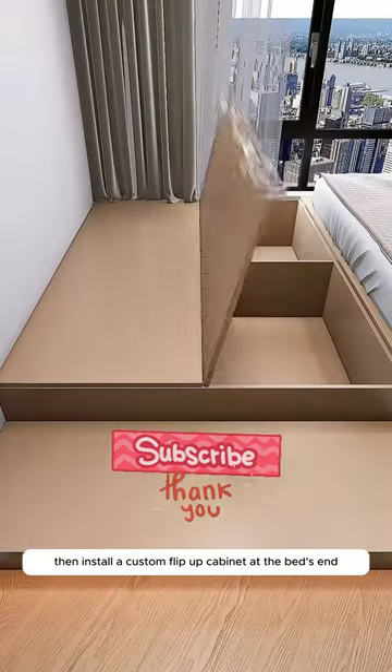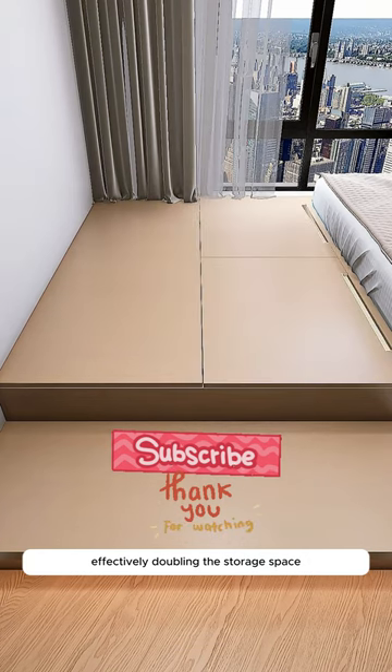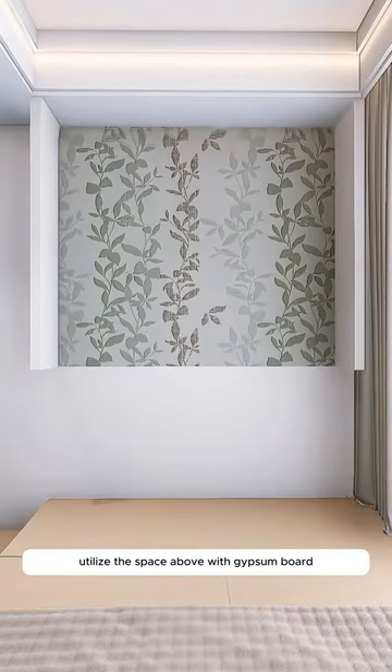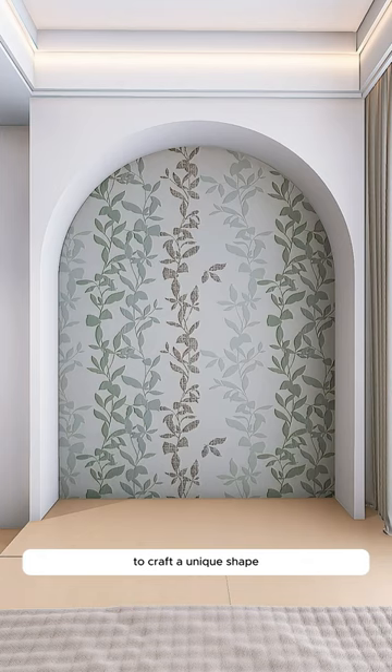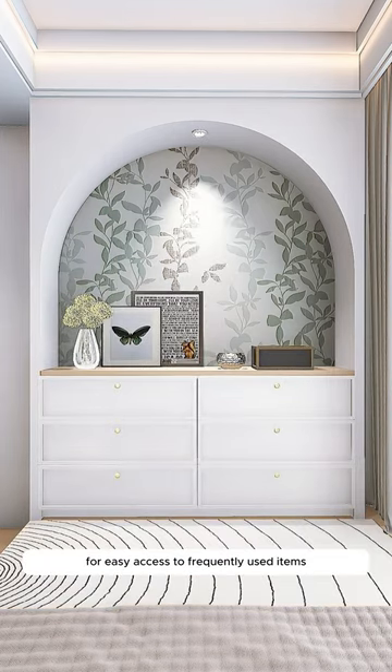Then install a custom flip-up cabinet at the bed's end for storing bulky items, effectively doubling the storage space. Utilize the space above with gypsum board to craft a unique shape, complemented by a chest of drawers for easy access to frequently used items.